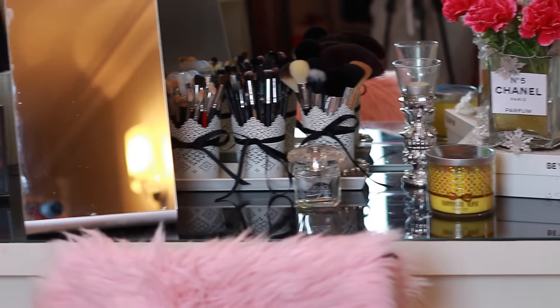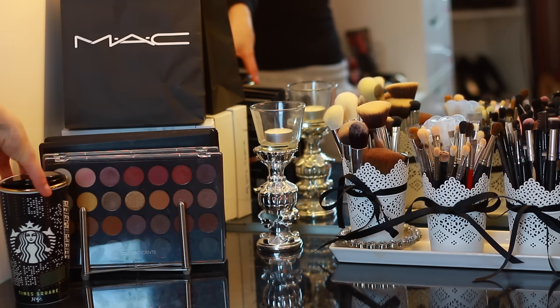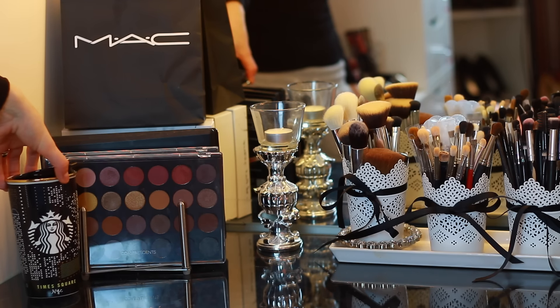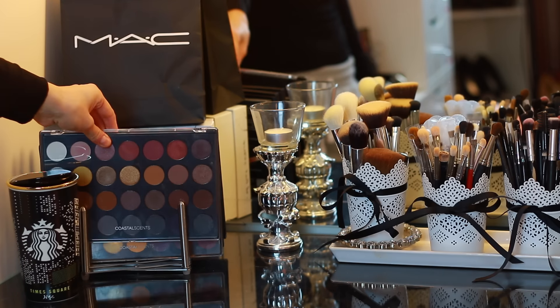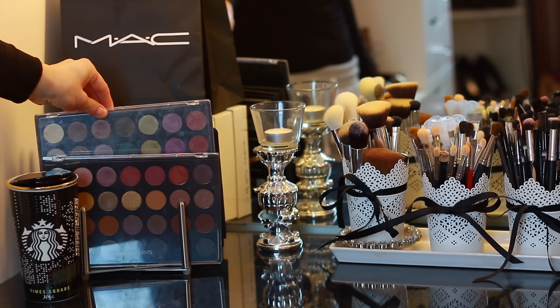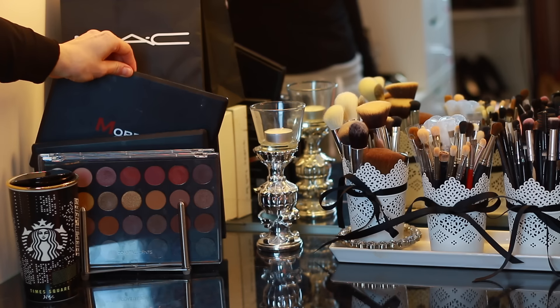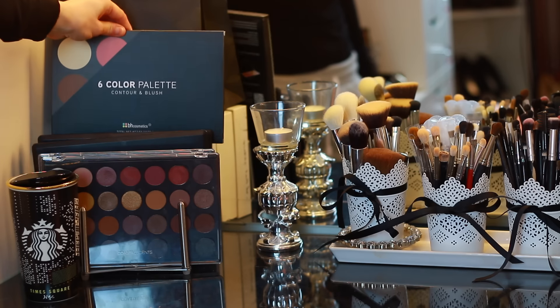Hey guys, thank you for watching. This is a quick overview of my vanity. On top of my vanity, I have this cute Starbucks cup right here. I also keep some of my most used palettes, like my self-made hot pot palettes from Coastal Scents. I also have the Morphe 350, both shimmery and matte palettes.